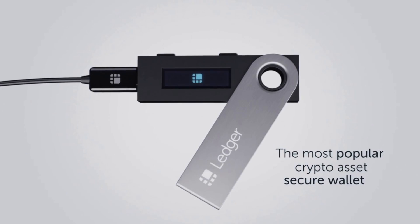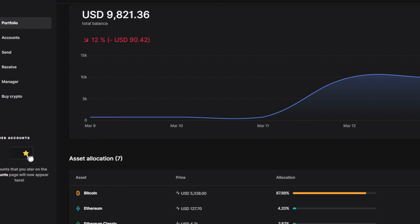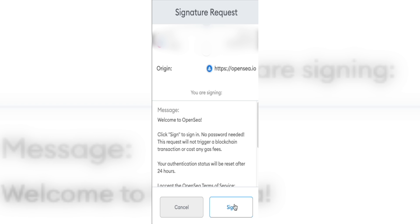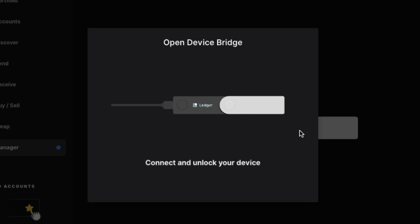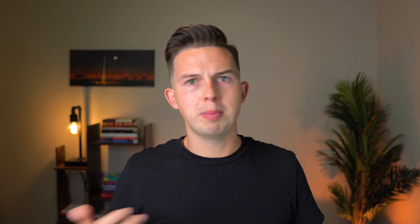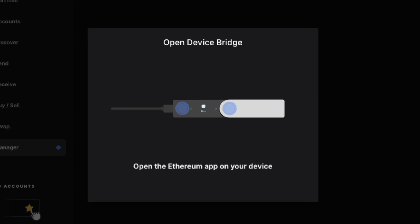Another super annoying issue I've had is when I go to connect my Ledger via USB, put in my password, open Ledger Live and go into the manager, and then hit buy on OpenSea or send on MetaMask — what I get in Ledger Live is a message saying 'open the Ethereum app on your wallet.' So I press both buttons, open the Ethereum app, and then it says 'connect your Ledger to your computer.' But it's already connected. Then it cycles back to 'open the Ethereum app,' and it just loops over and over. I've spent so much time disconnecting, reconnecting, putting in my password again, and it just gets crazy.